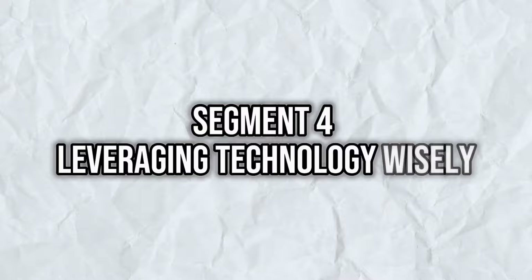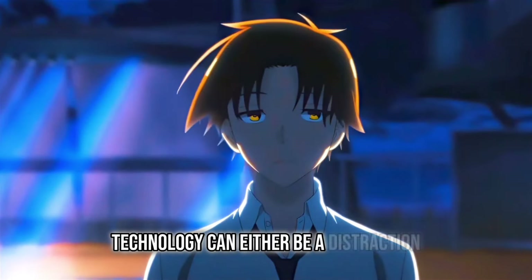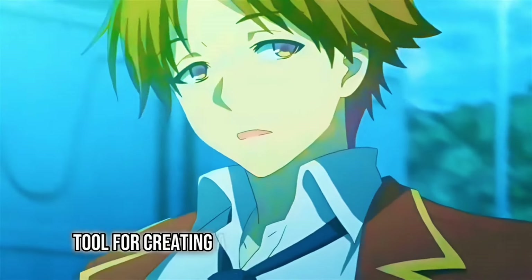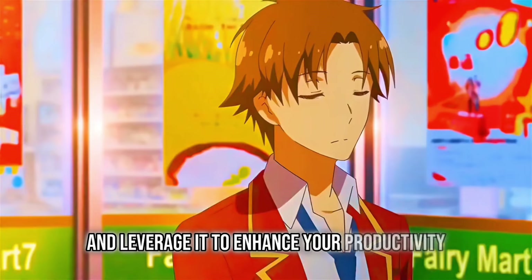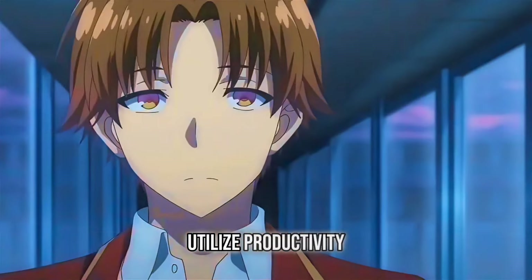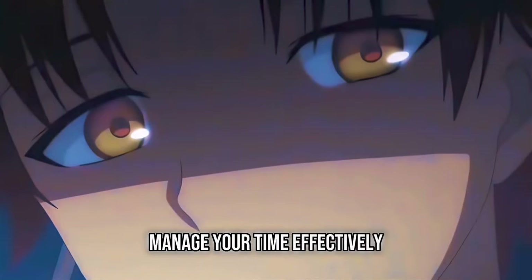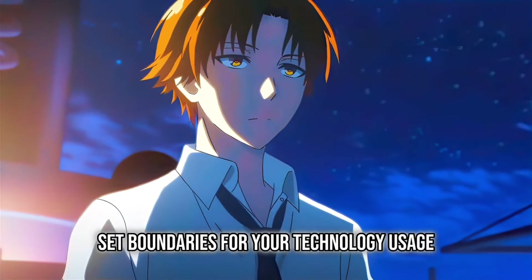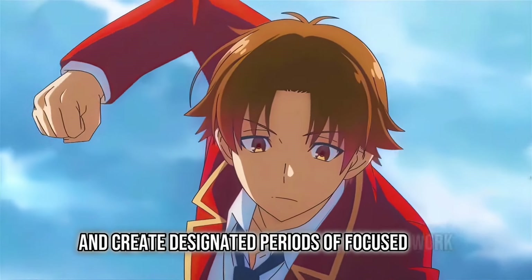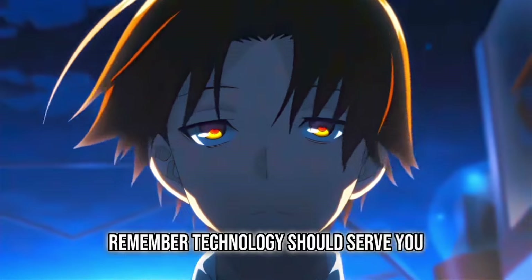Leveraging Technology Wisely. In today's digital age, technology can either be a distraction or a powerful tool for creating a white room-like environment. Choose your tech wisely and leverage it to enhance your productivity. Utilize productivity apps and tools that help you stay organized, manage your time effectively, and limit distractions. Set boundaries for your technology usage and create designated periods of focused work without interruptions. Remember, technology should serve you — don't serve it.